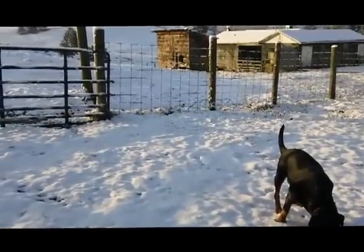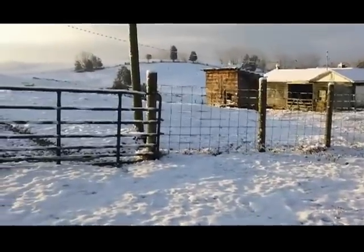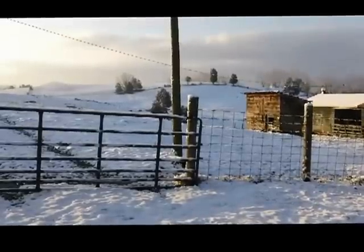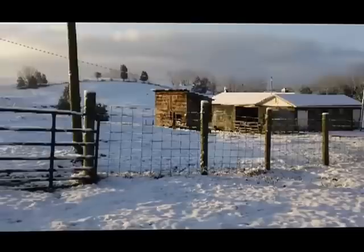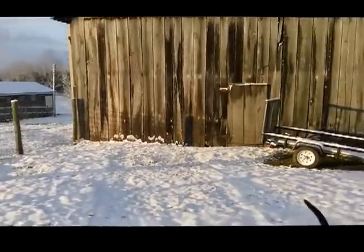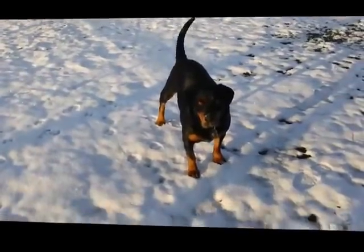It is President's Day, February something or other, and we had snow at the farm last night, probably about two or three inches, and Mr. Cooper is enjoying the snow, aren't you, Coop?